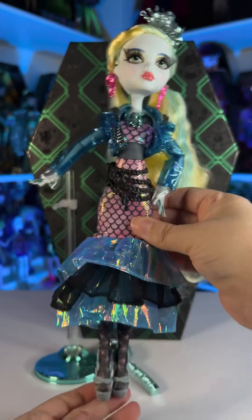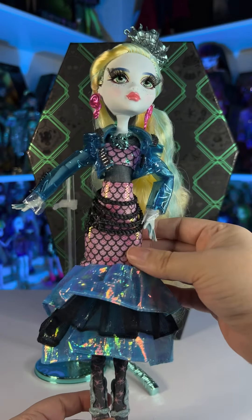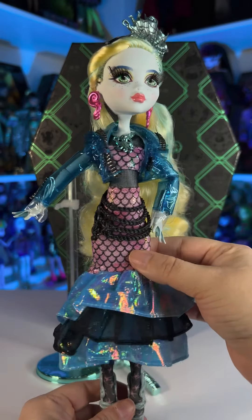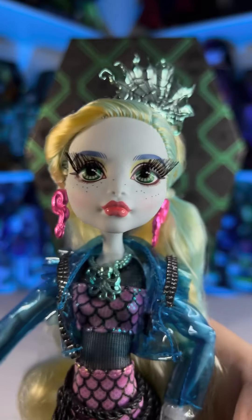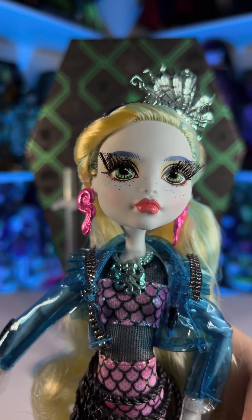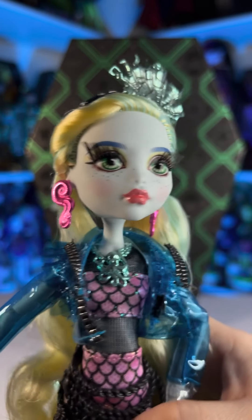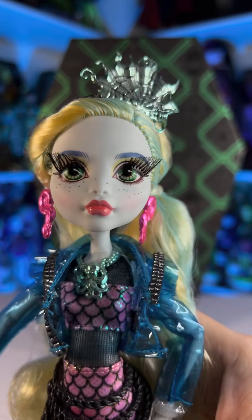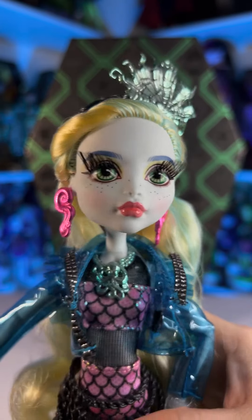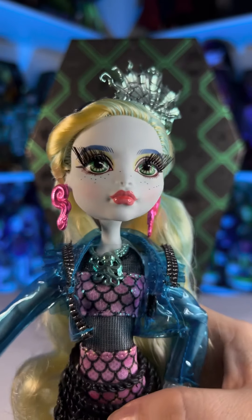When I first saw her I think it was at a convention or something and I wasn't obsessed with her, but now in person I think she's adorable. On her face we can see that she has the same skin color as the original. She has blue eyebrows and rooted lashes just like any Haunt Couture doll. She has green eyes, their cute little freckles, a little bit of blush, and she's also wearing this super cute coral lipstick.